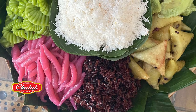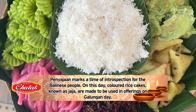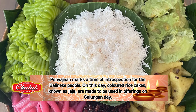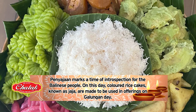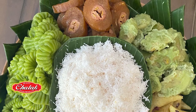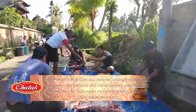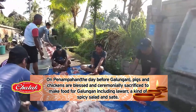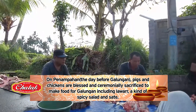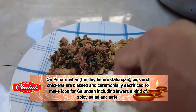Two days before Galungan is penyajan, which marks a time of introspection for the Balinese people. On this day, colored rice cakes known as jaja are made to be used in offerings on Galungan day. The day before Galungan is called penampahan. On this day, pigs and chickens are blessed and ceremonially sacrificed to make food for Galungan, including lawar — a kind of spicy salad — and satay.